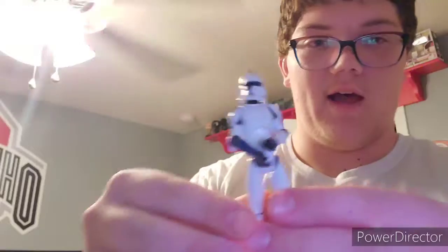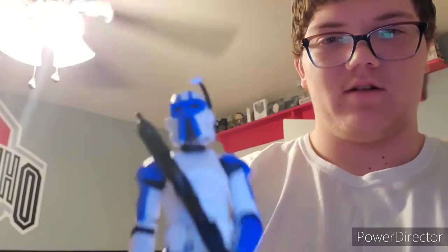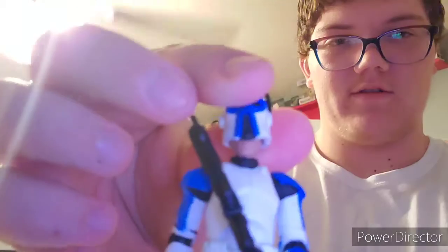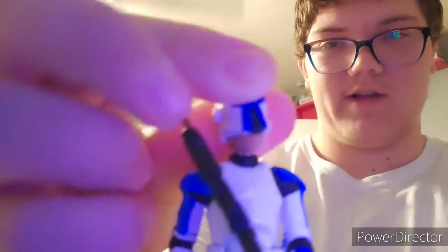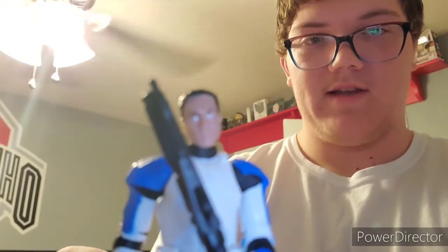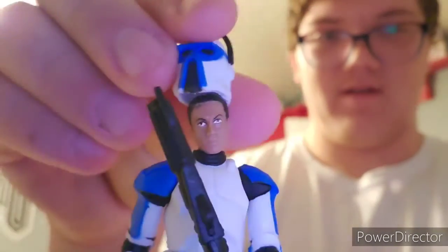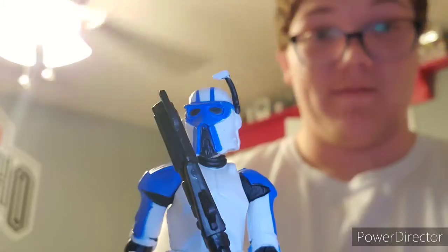Another Clone Trooper — I don't know what his stance is, looks like he got arrested or something, like cuffs on his hands. Then another Clone Trooper with a helmet I've never really seen before. There's actually a person inside here — yeah, that creepy dude. You look better with the helmet on.